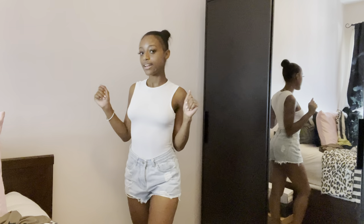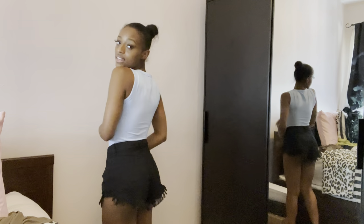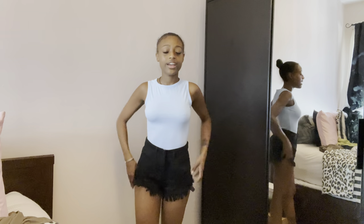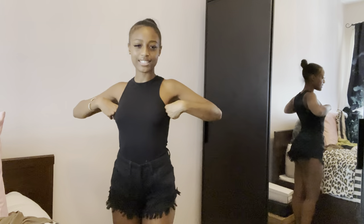This baby blue bodysuit is actually the same as the white one — just baby blue. They have it in a bunch of different colors. It's solid material but not as thick so it does show a lot. Then these black shorts — I showed you guys these before. I wore them so much on my trip, I need to get more. They literally go with everything. I love how they make my legs look — simple but put together.